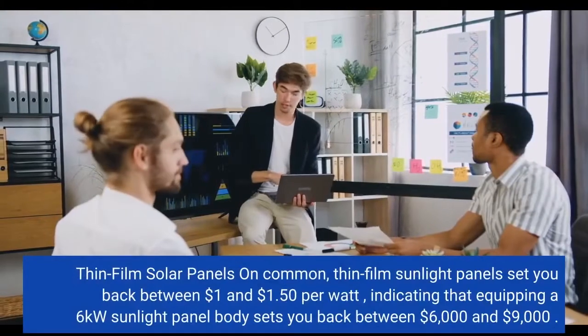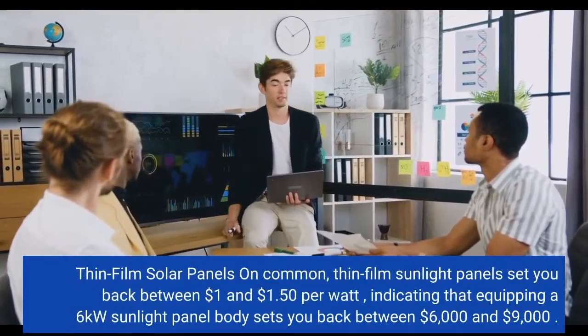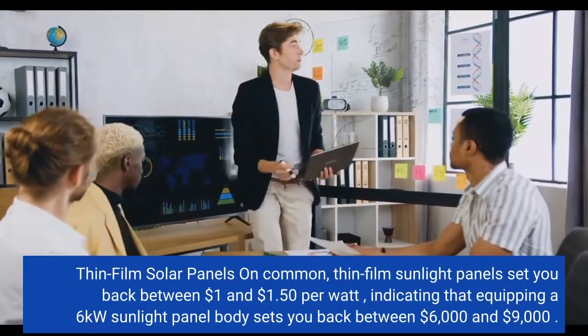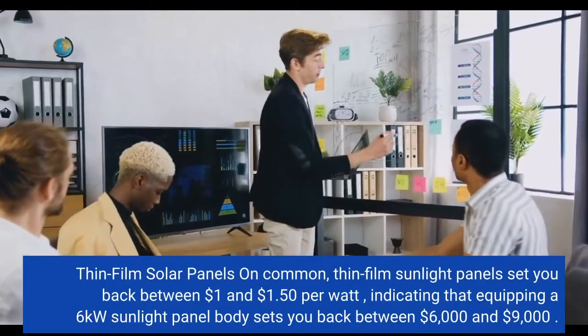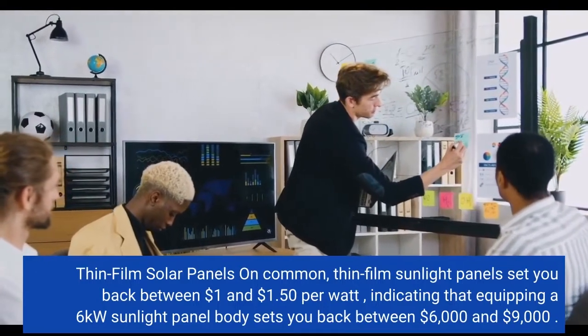Thin-film solar panels — on average, thin-film solar panels cost between $1 and $1.50 per watt, meaning that equipping a 6-kilowatt solar panel system costs between $6,000 and $9,000.